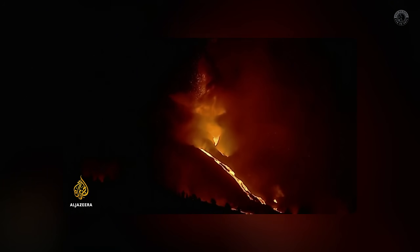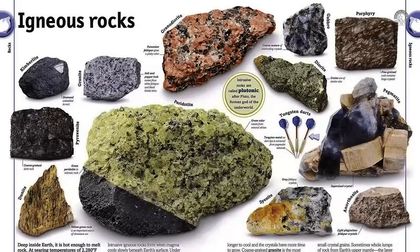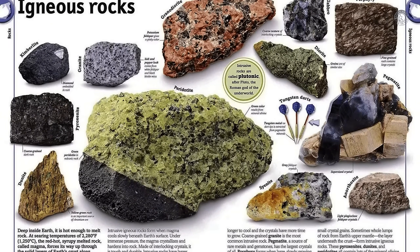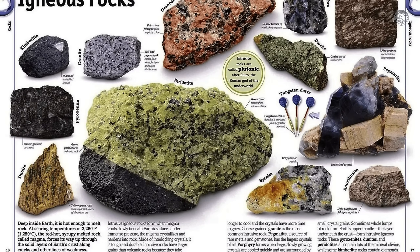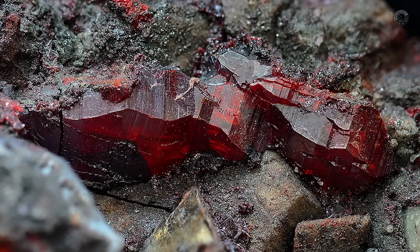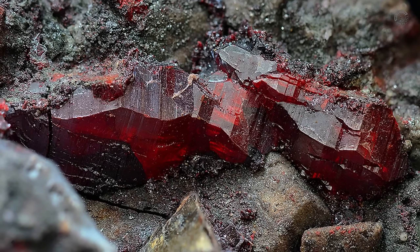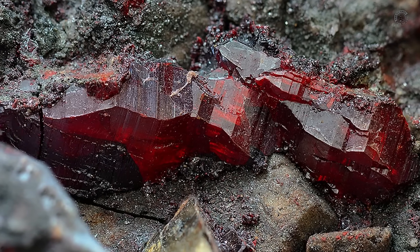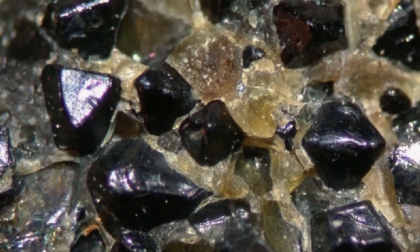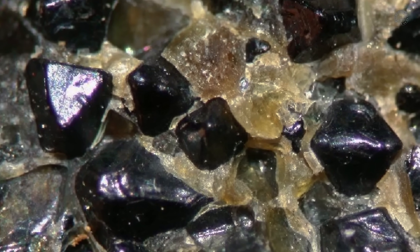Among the main types of volcanic rocks where gemstones can be found are kimberlite, basalt, rhyolite, pegmatites, and schist. Each of these rocks has distinct characteristics that can host precious gems, including coveted diamonds. Observing and identifying these rocks is often the first step for those seeking to find gemstones. So keep an eye out for volcanic rocks in your area — who knows, you might discover a hidden treasure closer than you think.